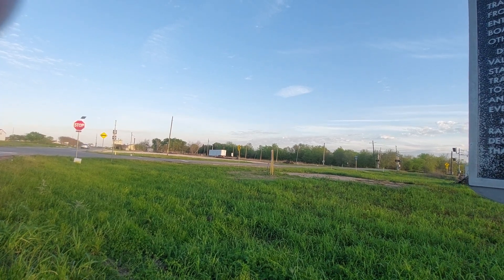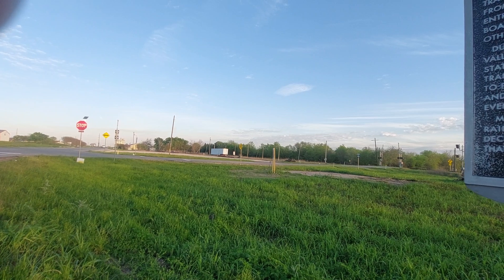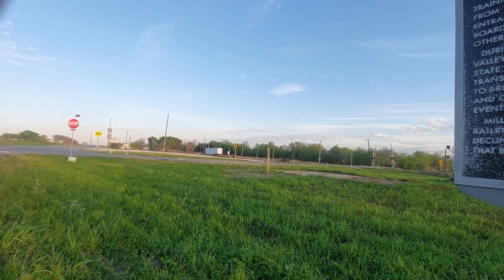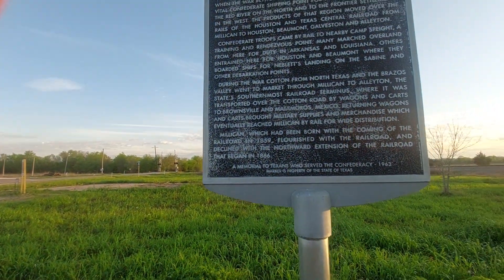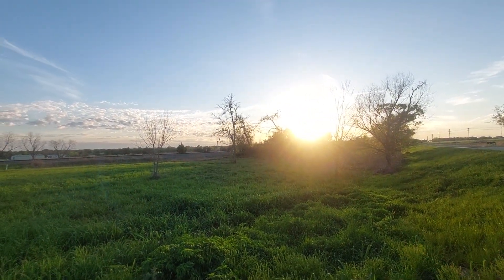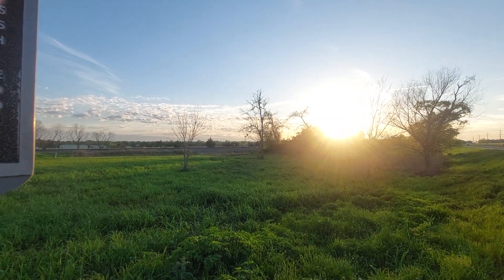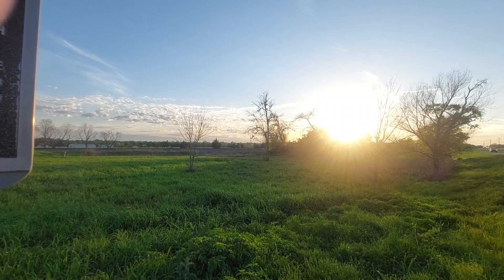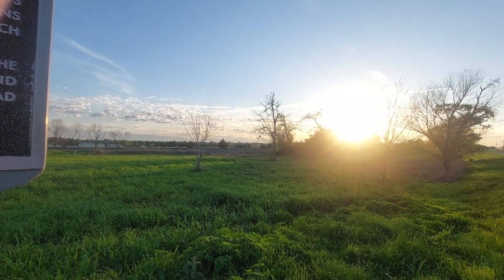Others trained here for Houston and Beaumont where they boarded ships for Neblitz Landing on the Sabine and other debarkation points. During the war, cotton from North Texas and the Brazos Valley went to market through Milliken to Alleyton, the state's southernmost railroad terminus, where it was transported over the Cotton Road by wagons and carts to Brownsville and Matamoros, Mexico.